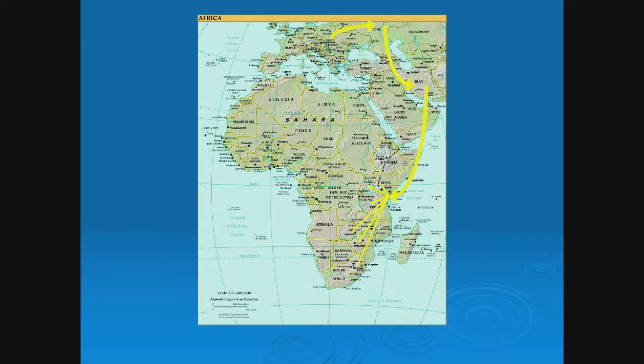Looking at a map of the African camps: from Poland to Russia to Iran, the staging area came through the port of Mombasa, then to Nairobi. From there, they spread to the camps in Kenya, Uganda, Tanganyika, South Africa, and the Rhodesias. They came in through East Africa.